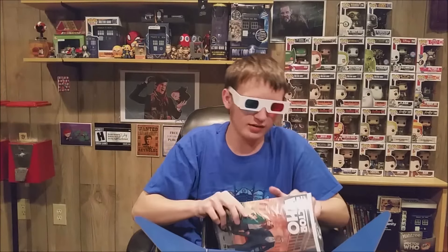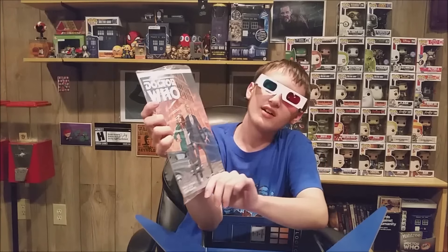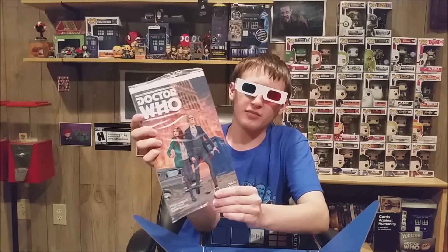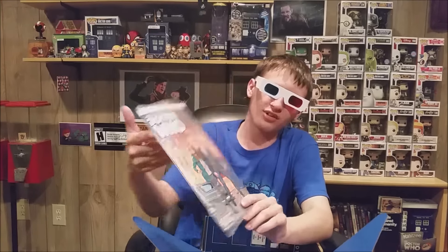Our last item is the Doctor Who Loot Crate comic book with the Twelfth Doctor and Amy on it. I think it's pretty cool, and I'll go ahead and add it into my comic book collection along with my first edition Wolverine comic.